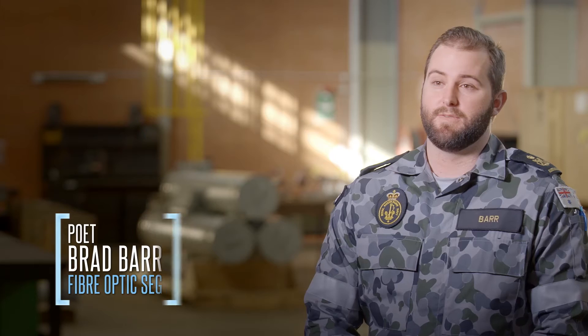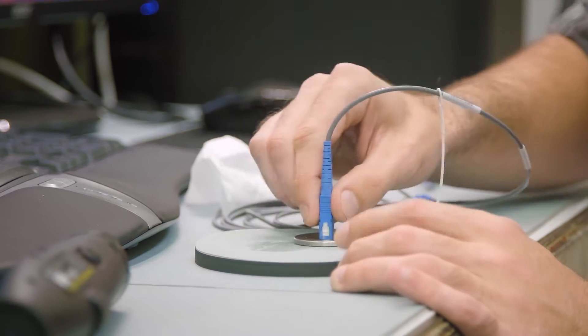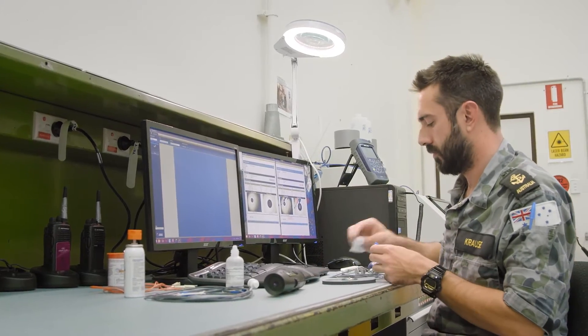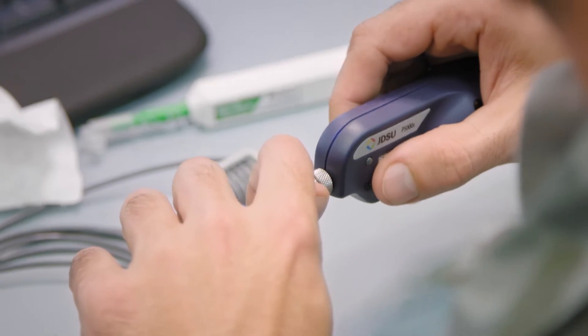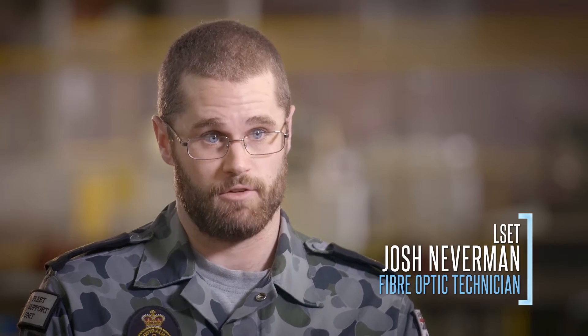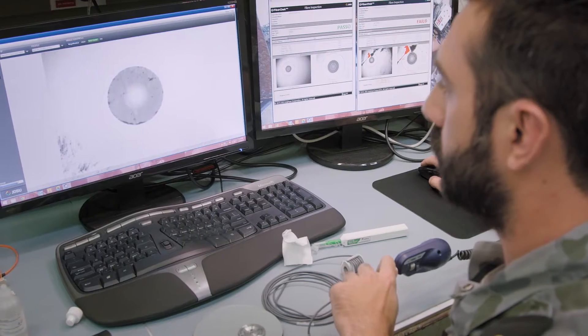The fibre optic workshop is the first capability that the Navy's had in that field. It's been set up due to the demand of optical networks. Fibre optic knowledge is very specialised within the Navy. Our workshop is one of its kind. We've never had this kind of capability before.